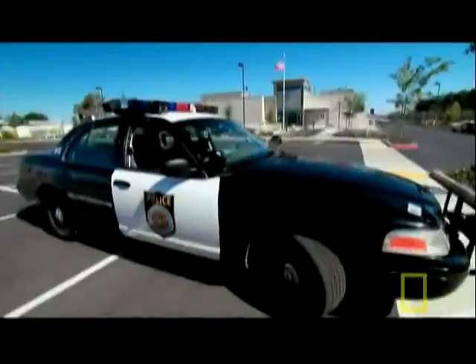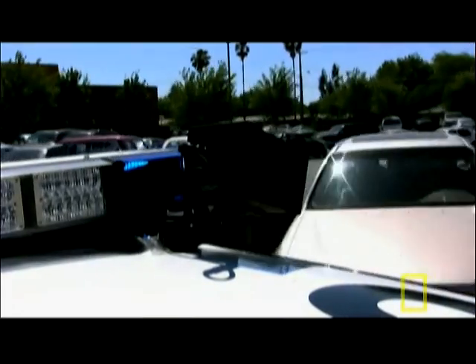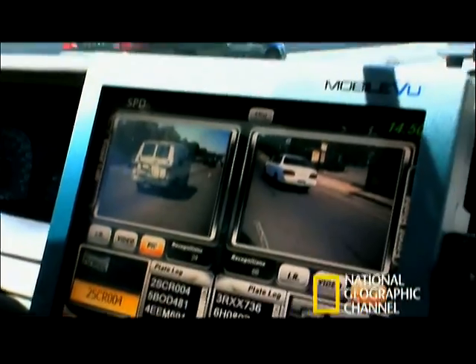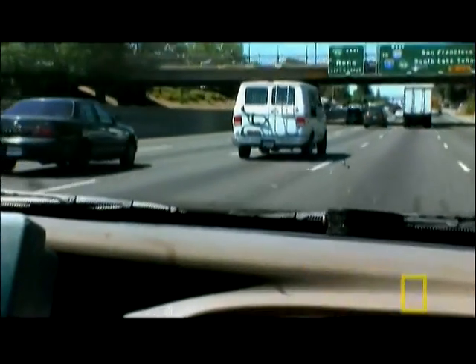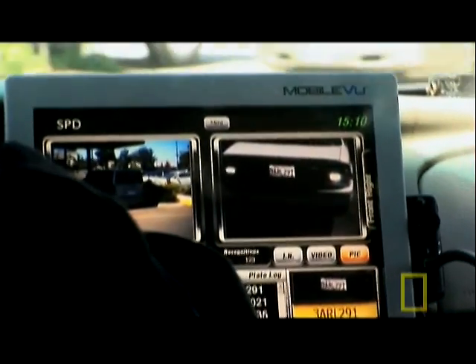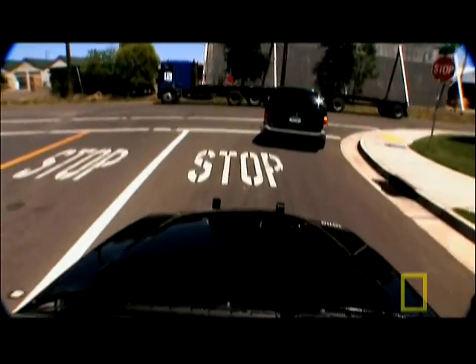With 1.2 million cars stolen each year, auto theft is a nationwide problem. This car has some pretty neat bells and whistles on it — what we've got here are license plate reader cameras. The license plate recognition technology, or LPR, literally takes a picture of every plate it encounters and can determine if the vehicle's been stolen in a fraction of a second — a huge advancement over the old method. You hear all those beeps? It's picking up plates on either side of us, cars coming towards us, cars that are parked on the side of the road. It all starts the instant a car passes one of the LPR's cameras, like this minivan.